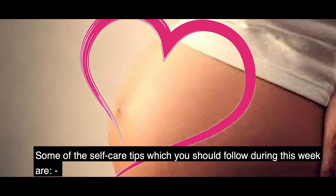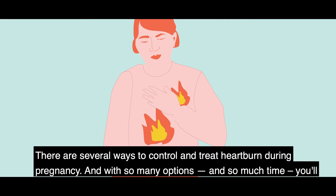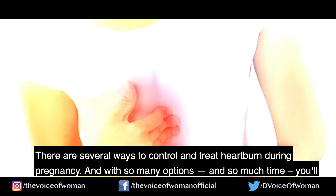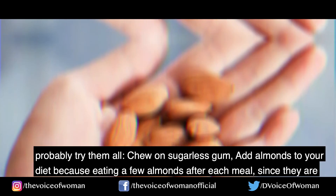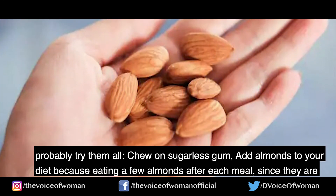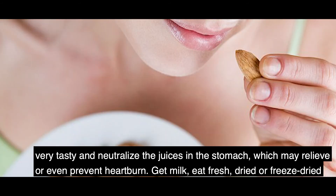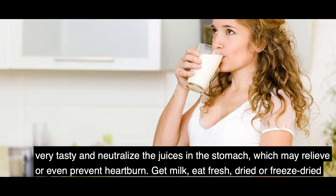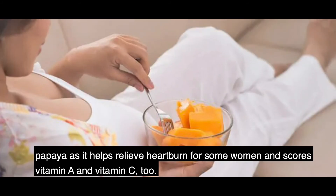Self-care tips for this week: number one, treating heartburn. There are several ways to control and treat heartburn during pregnancy. You can chew sugarless gum, add almonds to your diet since eating a few after each meal can neutralize stomach juices and help relieve heartburn, drink milk, and eat fresh, dried, or freeze-dried papaya, which helps relieve heartburn for some women and provides vitamin A and vitamin C.